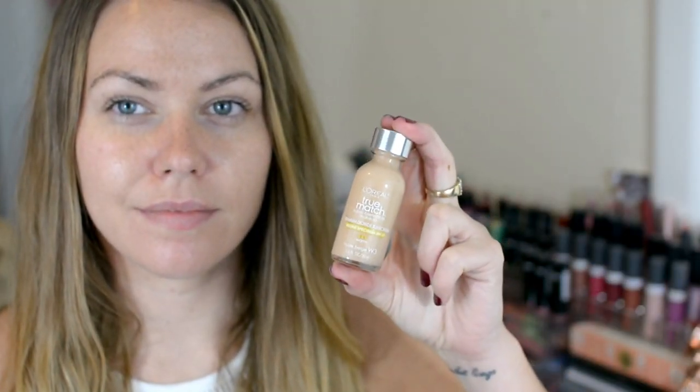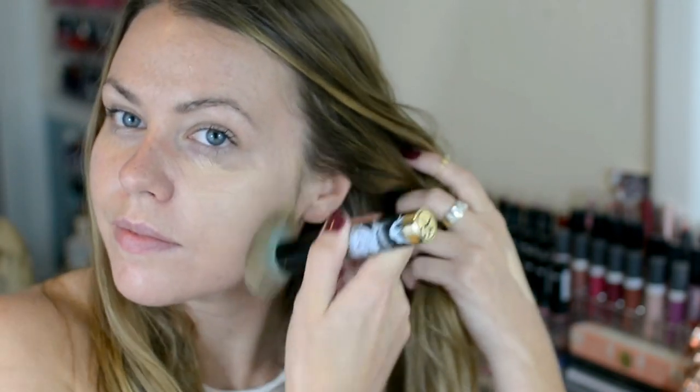First I'm going to get rid of all this discoloration. I'm going to apply my foundation. Right now I'm using L'Oreal True Match in the shade W3.